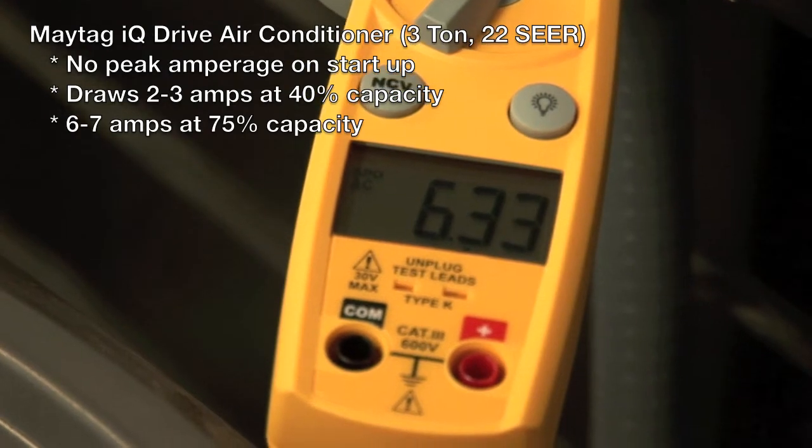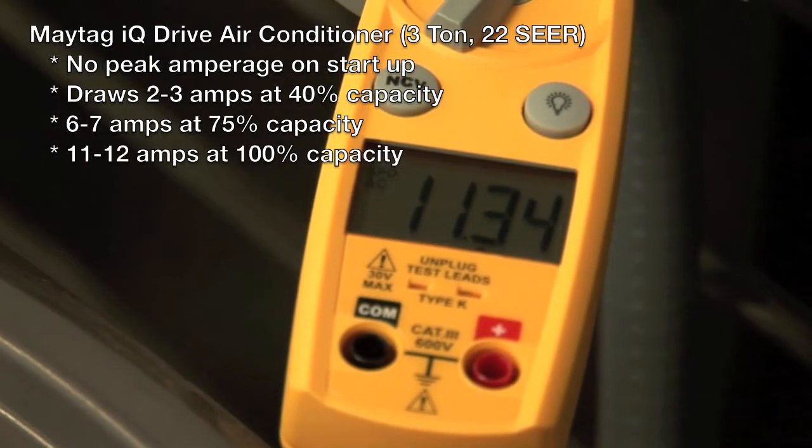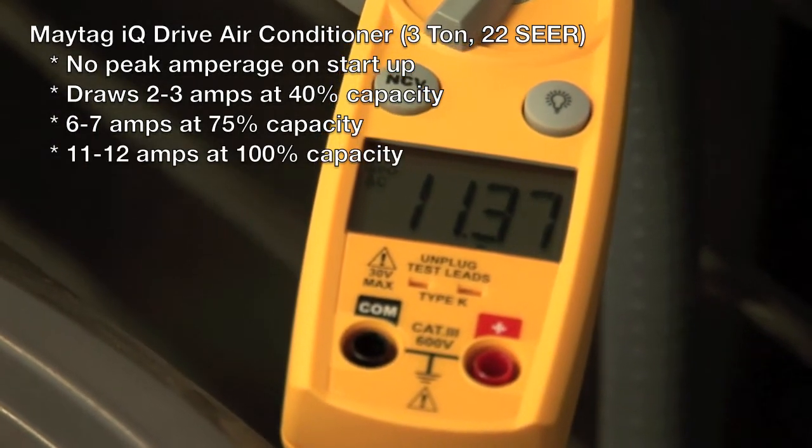At 75% capacity, the unit's going to run about 6 to 7 amps. And at 100% capacity, you'll see about 11 to 12 amps.